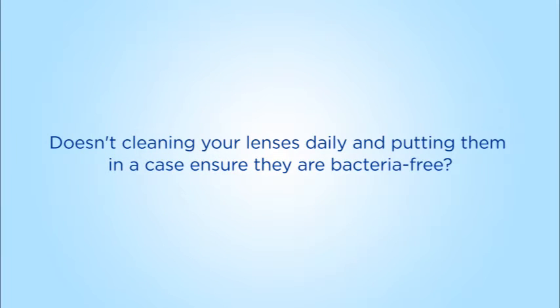How often do you change your clothes? Every day? Why are you not doing the same for your contact lens? Each day when you put those lenses on, there's definitely a build-up of deposit, namely protein, on the lens.